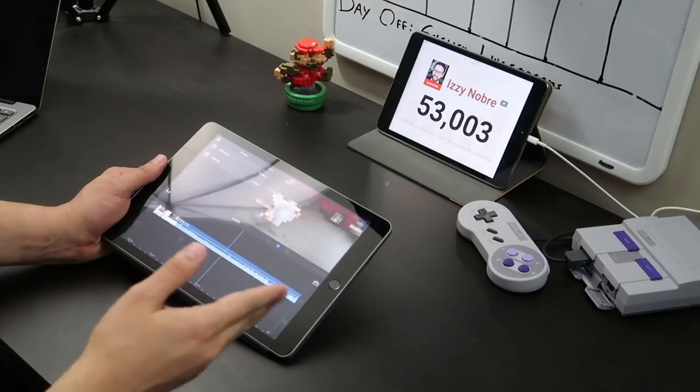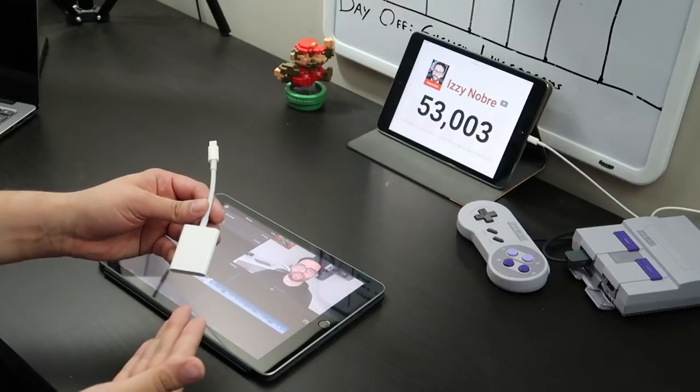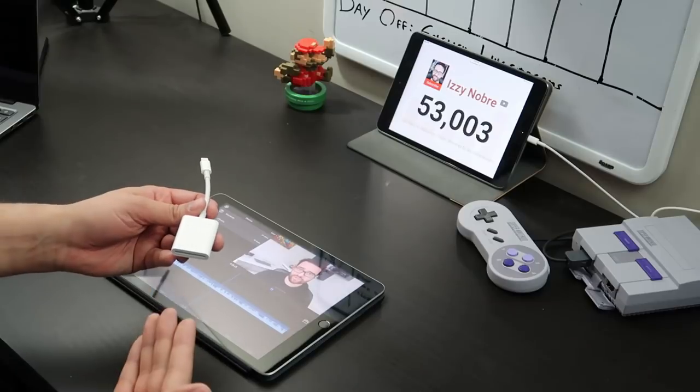With multi-track support, pan and crop features and a host of effects and transitions, you'd probably never guess a video edited on an iPad was edited on an iPad. By the way, in case you're wondering, this is what I used to get the footage into the iPad: Apple's camera kit SD card adapter.